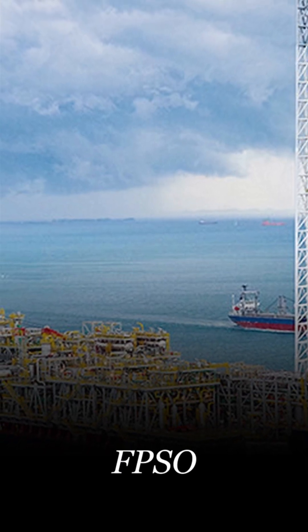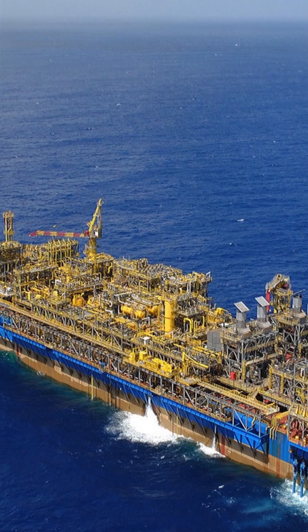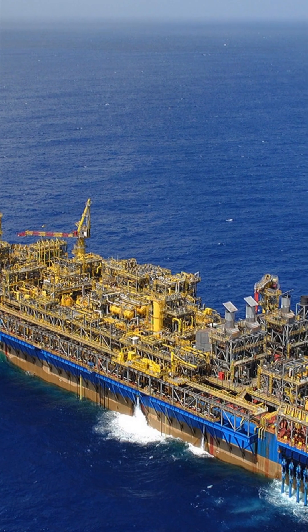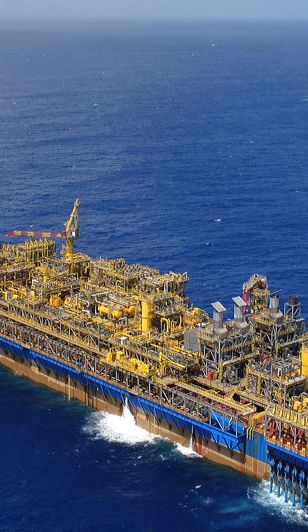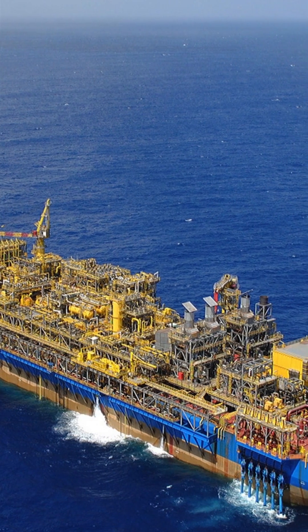FBSO stands for Floating Production Storage and Off-Loading Unit. It is a type of vessel used in the offshore oil and gas industry to process and store hydrocarbons — oil and gas — extracted from subsea wells. Here's how it works.